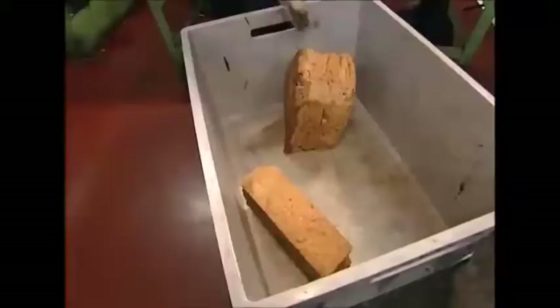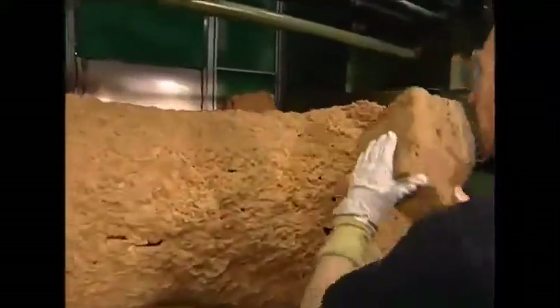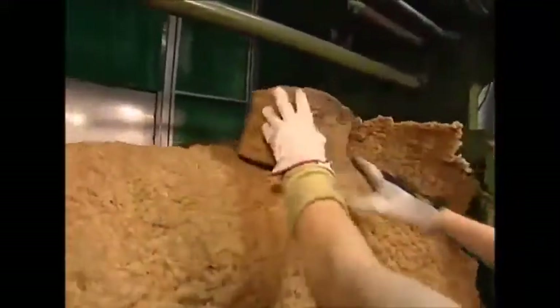Wiper blade production begins with this bizarre looking material. This strange and lumpy substance is rubber in its raw form. Synthetic rubber is available, but this factory uses the natural variety, made with sap harvested from rubber trees grown in Malaysia.